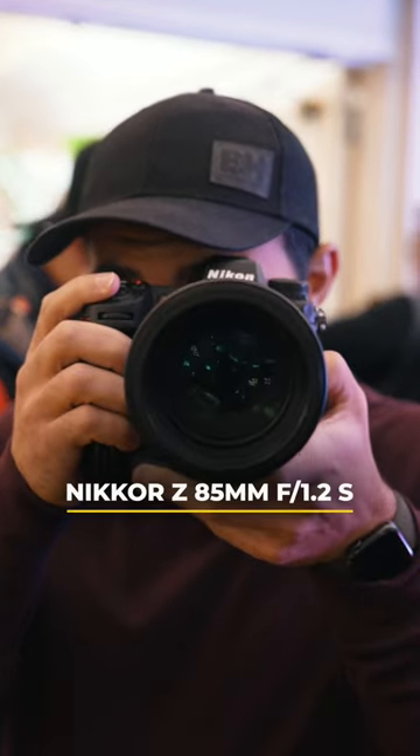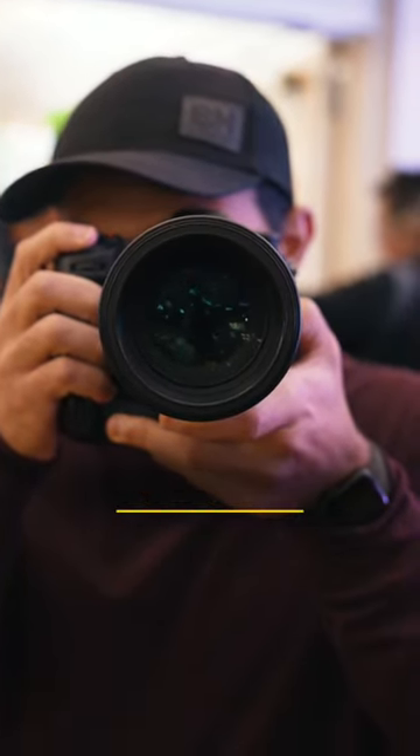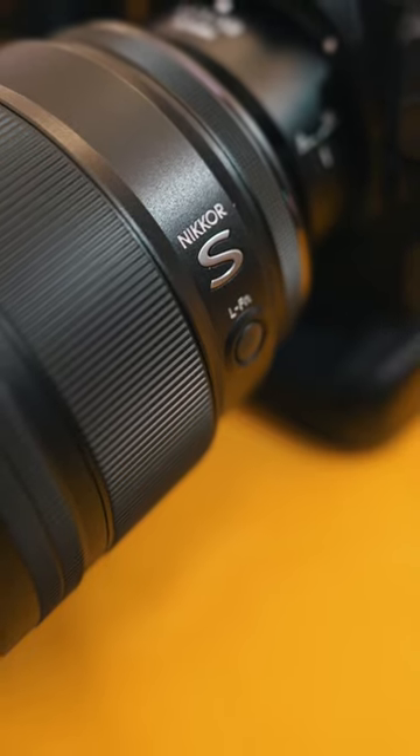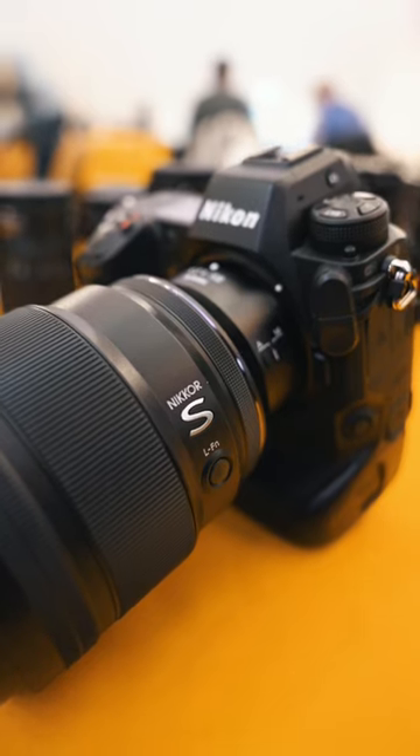Portrait photographers, you're going to want to sit down for this because Nikon just released the Nikkor Z 85mm F1.2 S lens, and it is super fast. At only 2.8 pounds, it's lighter than many of its competitors, and it's currently Nikon's fastest 85mm prime.